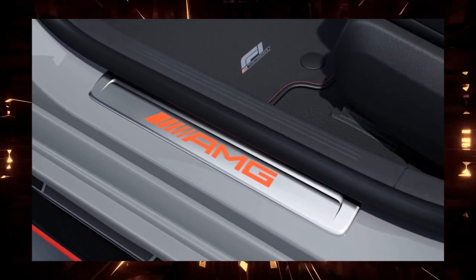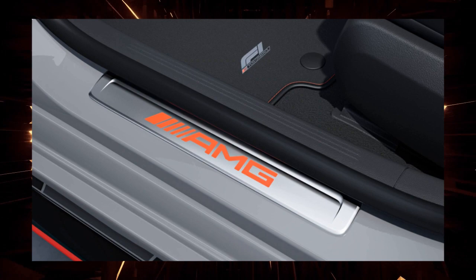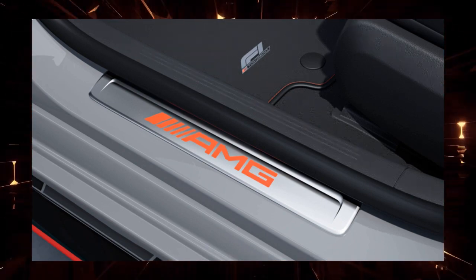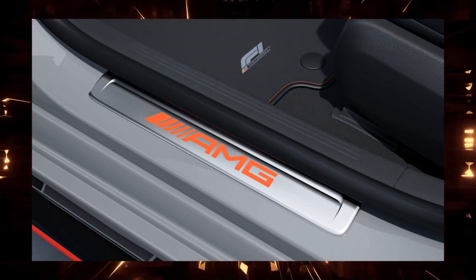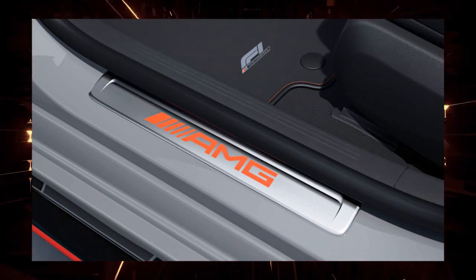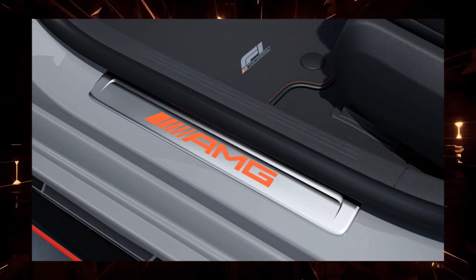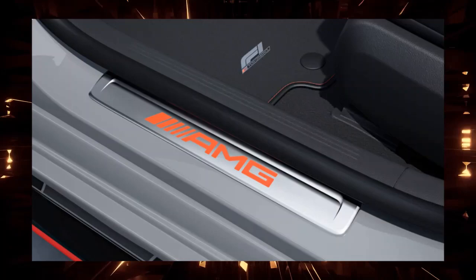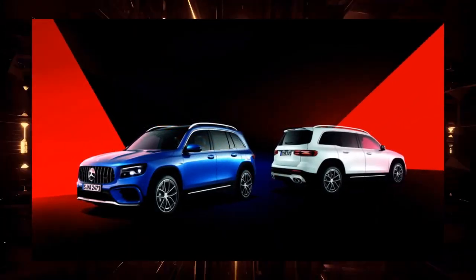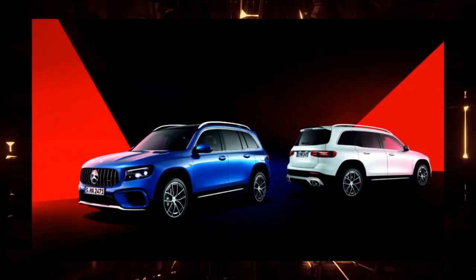The current C-Class features a safe driving support system with improved support accuracy, a large vertical center display with intuitive operation, AR navigation with intuitive destination guidance, and convenient biometric authentication seating position settings. It adopts many new technologies inherited from the flagship S-Class, and the exterior and interior design also incorporate elements inherited from the S-Class, while also expressing the sportiness typical of the C-Class.